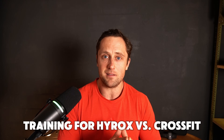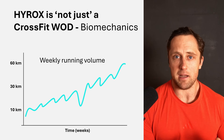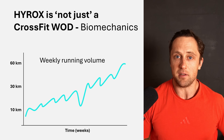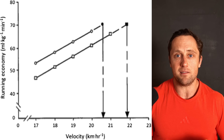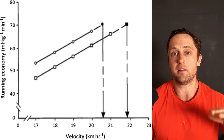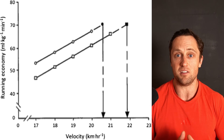This fundamentally changes how athletes should train, certainly when coming from a high-power output CrossFit background. They not only have to run more miles to build a better aerobic engine, but also have to run more efficiently. The goal is to run as fast as possible and generate as much speed as possible using the least amount of oxygen — that's exactly the definition of movement efficiency.